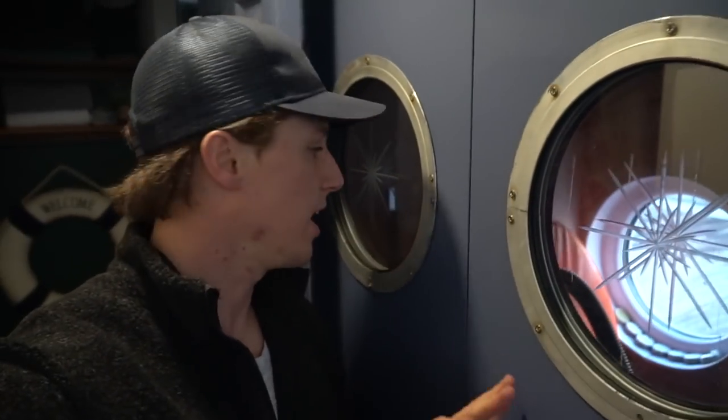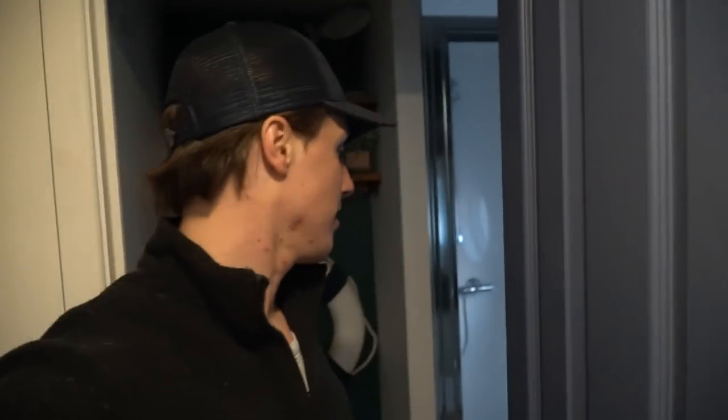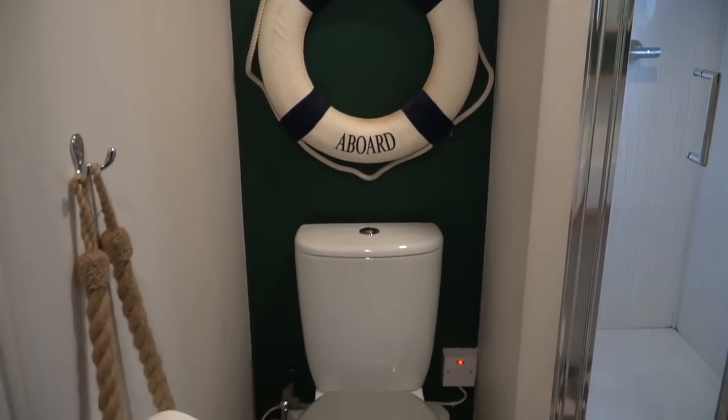This is just the hot water tank, utility system stuff — we don't need to worry about that. Into the washer. First thing to note: toilet. Fully functioning, normal toilet. It does sound weird, I'll show you that in a second.